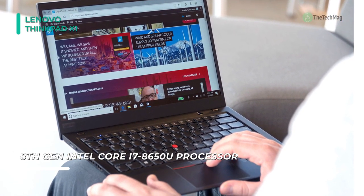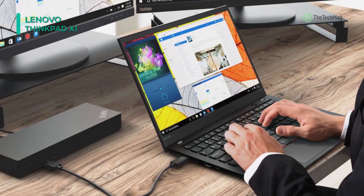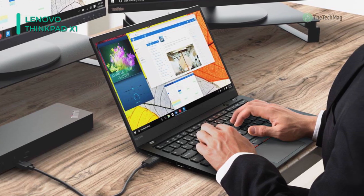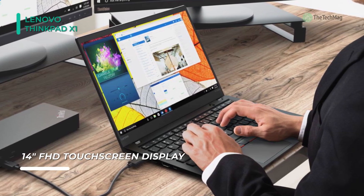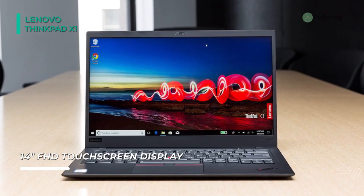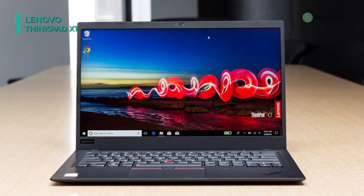Performance-wise, it's powered by a 1.6 GHz Intel Core i5-8266 quad-core processor, 8GB of LPDDR3 RAM, and integrated Intel UHD Graphics 620. It comes with a Full HD 1920x1080 resolution and is built with an in-plane switching display delivering crisp and clear content with vivid colors and wide viewing angles.